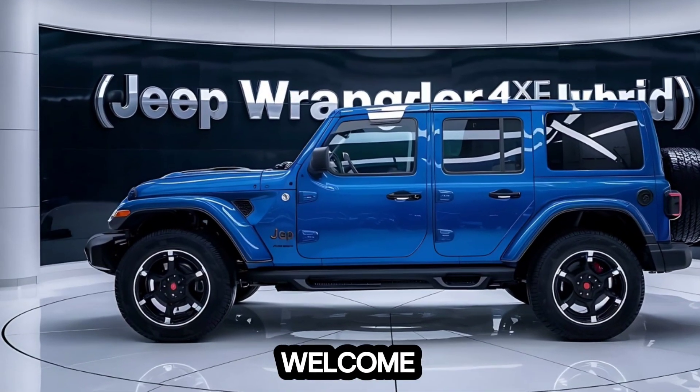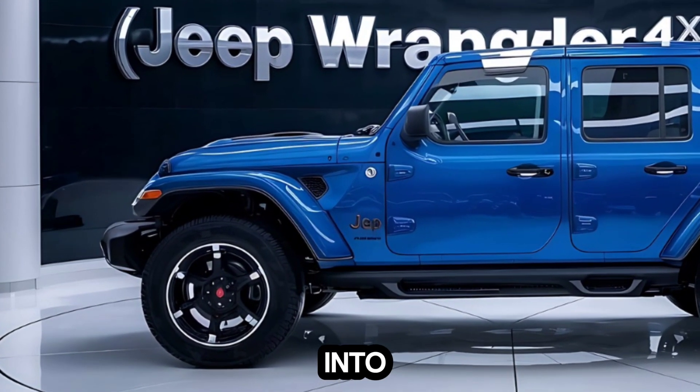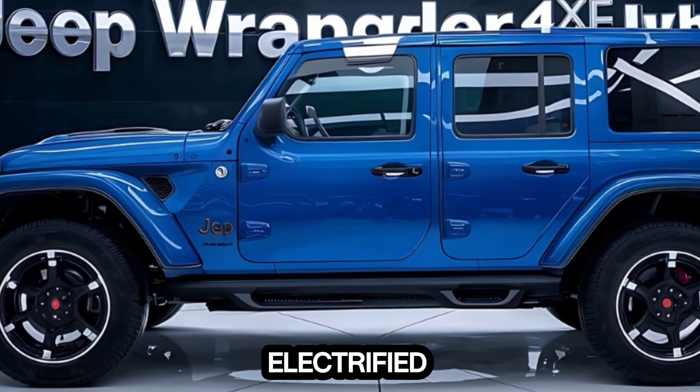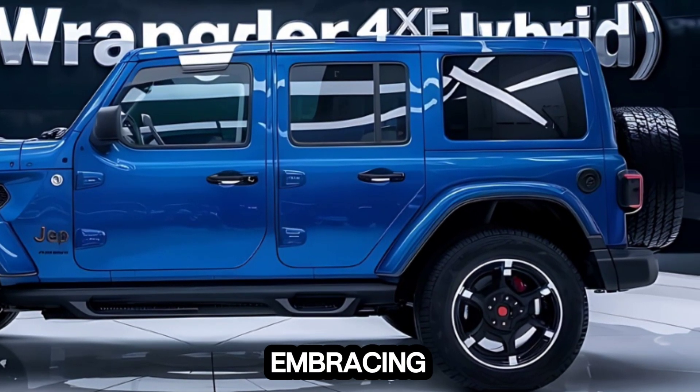Hey everyone, welcome back to Auto Garage. Today we're diving deep into the 2025 Jeep Wrangler 4xe Hybrid. This is the iconic off-roader, now electrified. Let's see if it still holds up to the Wrangler name while embracing the future of green power.